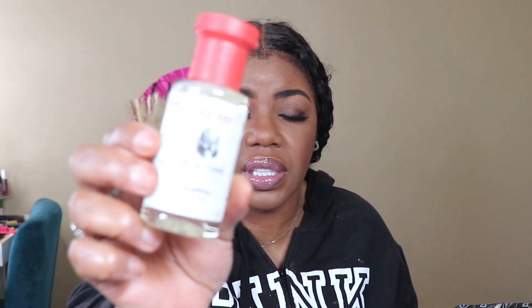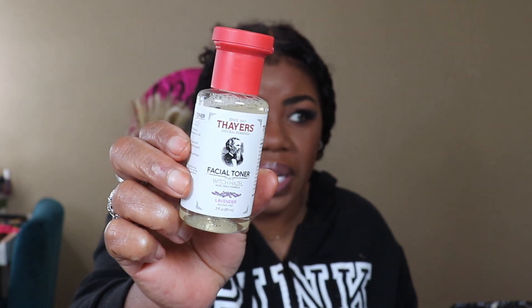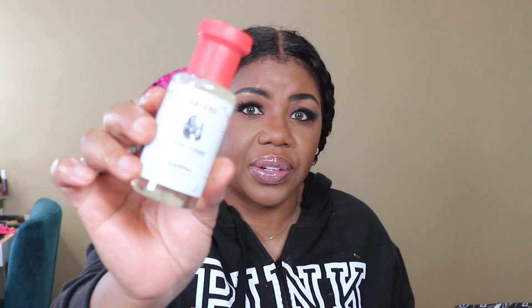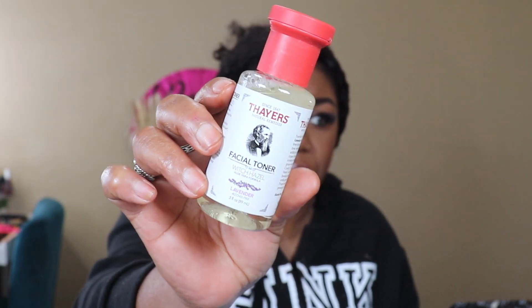They sent me another facial toner with witch hazel — oh, this is a different one. This one is lavender. The other one I got in the December winter box was just the regular Thayers witch hazel toner, but this one is in lavender. I'll take it — I'm still using the other one.